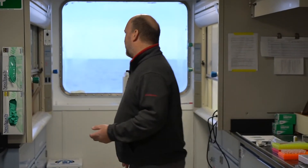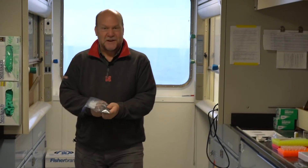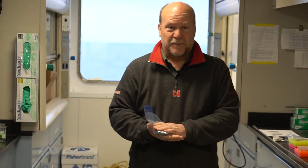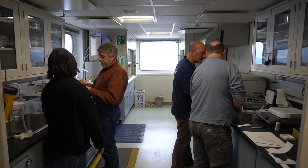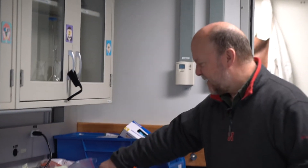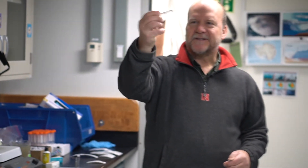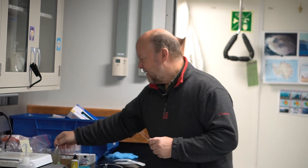In the paleontology lab we take samples from the core — rocks that look just like mud. We wash them with some chemicals, break them down into their fine particles, and then make microscope slides of them. What looks like just fine dust particles are actually the organisms called diatoms. We mount them on glass slides, and that's how we examine them.